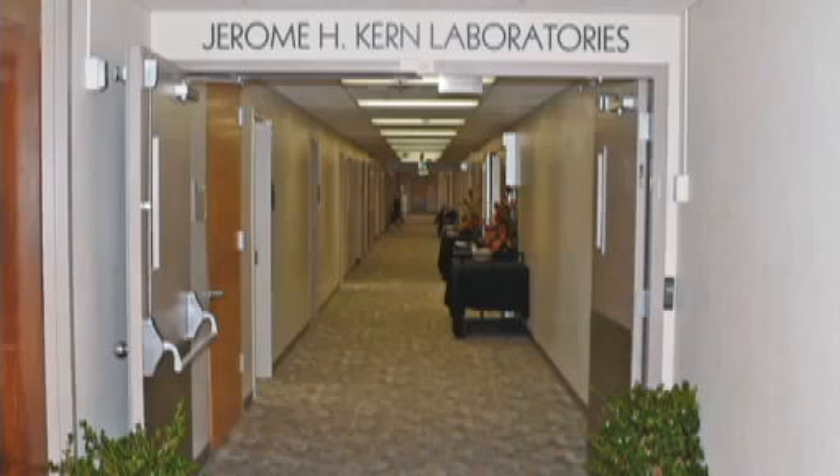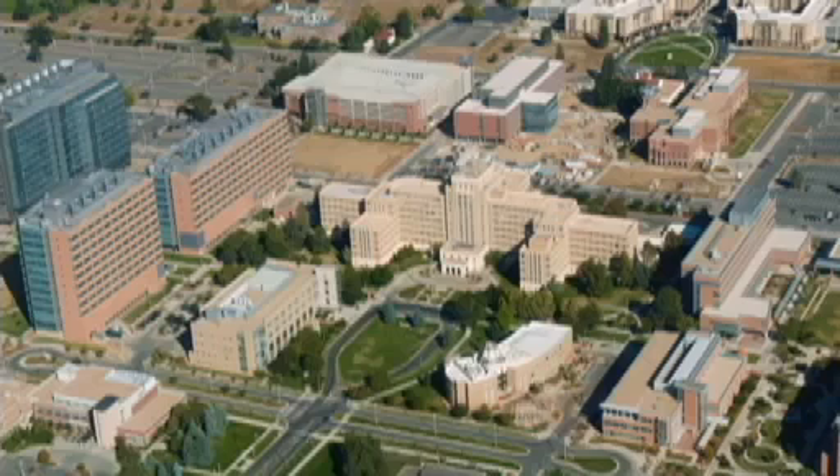Hi, I'm Allie Newton. I'm Dr. Sharon Hunter. I'm Dr. Randy Ross. We're part of the Jerome Kern Labs and the Developmental Research Program at the University of Colorado Denver School of Medicine.